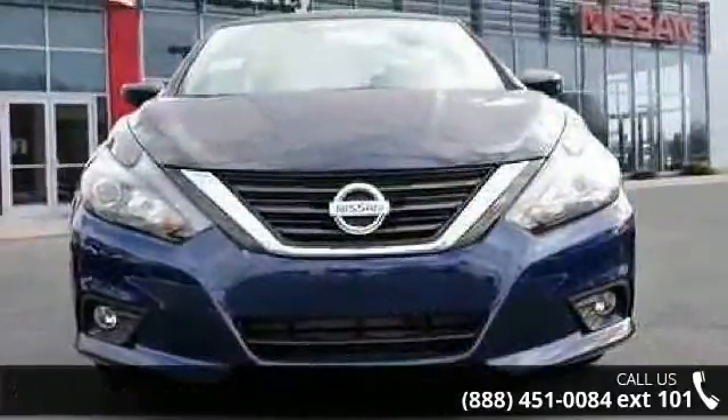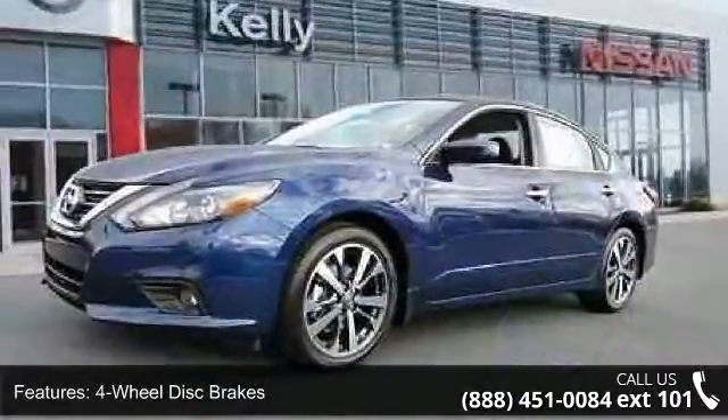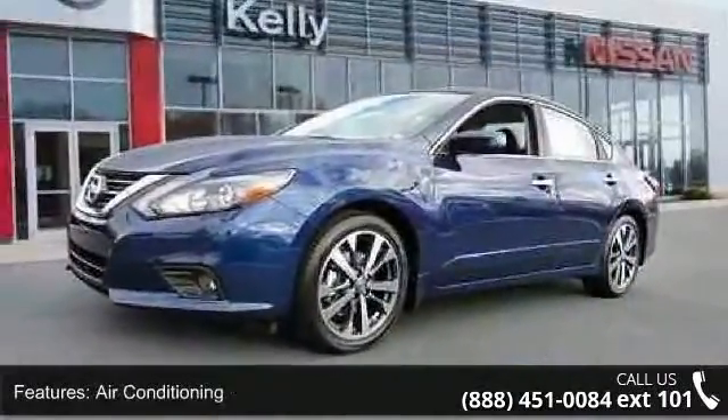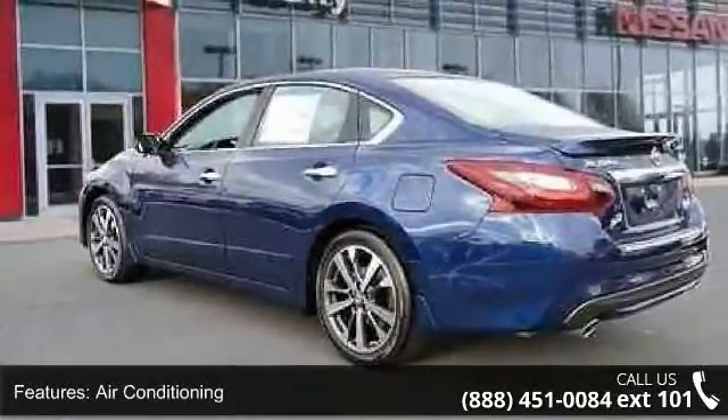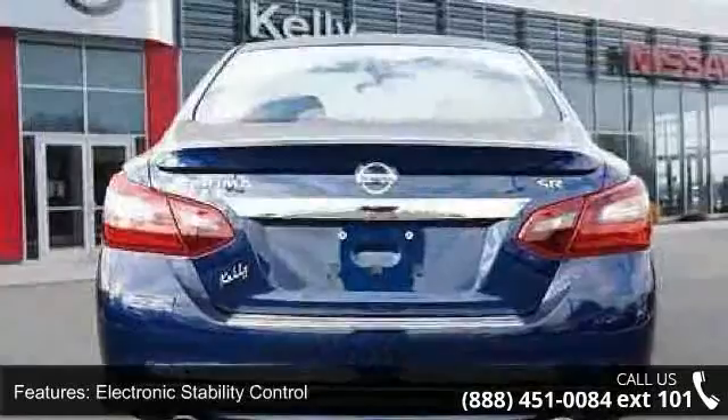Some of the top features included with this vehicle are four-wheel disc brakes, air conditioning, electronic stability control, front bucket seats, tachometer, ABS brakes, brake assist, delay off headlights, driver door bin and driver vanity mirror.